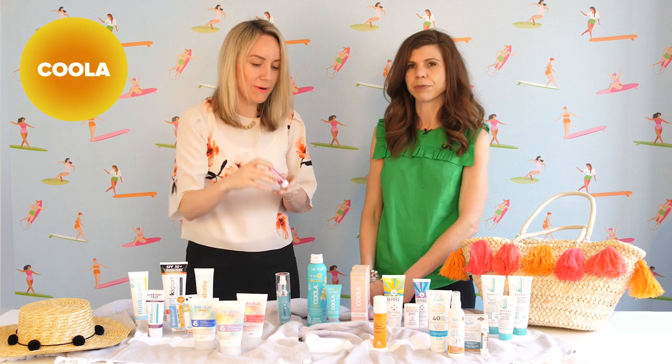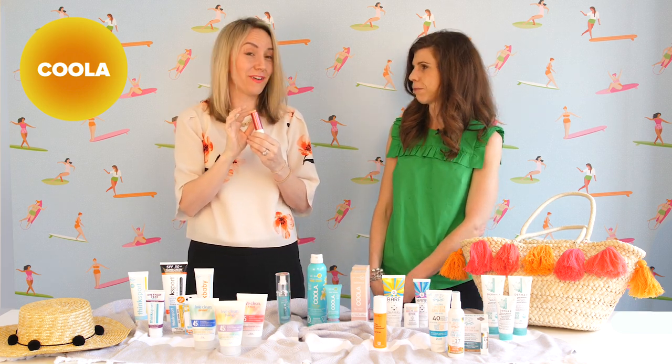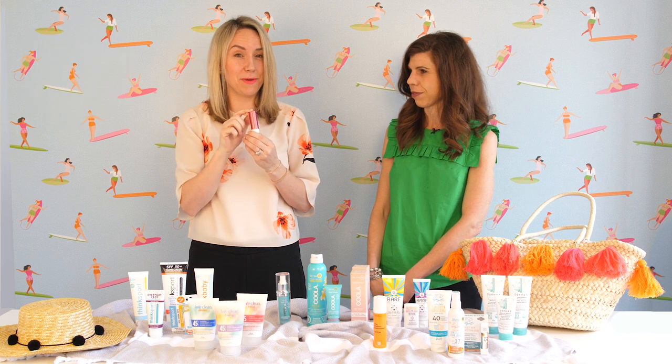The lip balms are great too. Make sure you protect your lips as well as your face. These come in a lot of different tints and I personally love them.